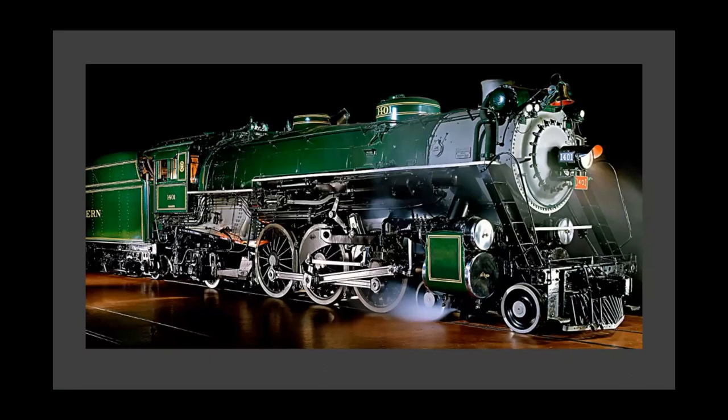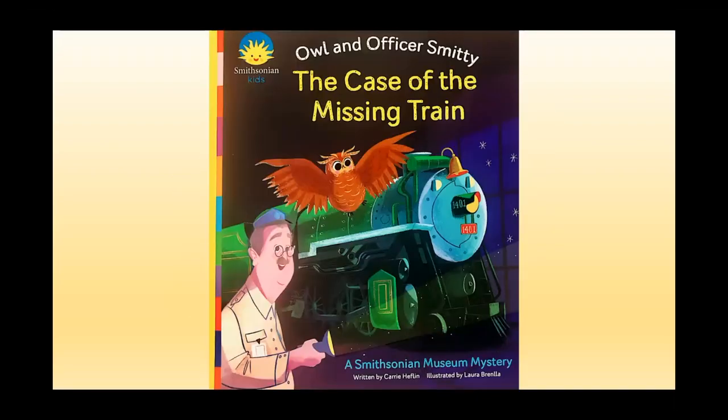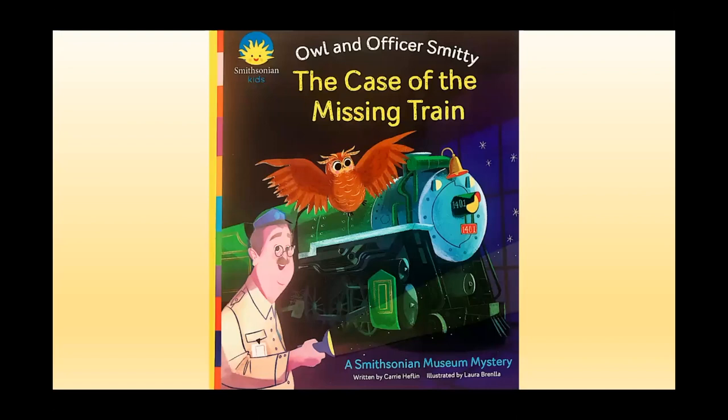Now that we have learned a little bit about trains and looked closely at some examples, let's listen to our story for today: Owl and Officer Smitty and the Case of the Missing Train. Use your careful looking eyes to see if you can spy any of the trains that we just talked about in the story.